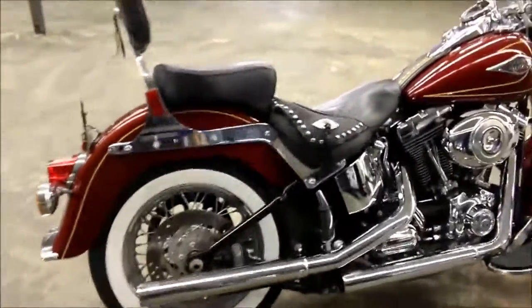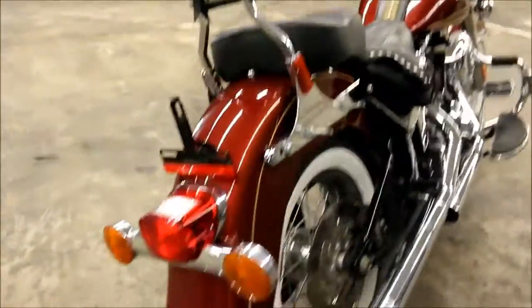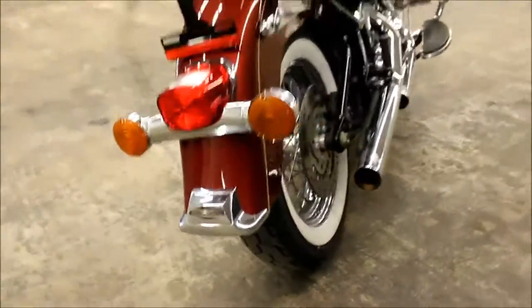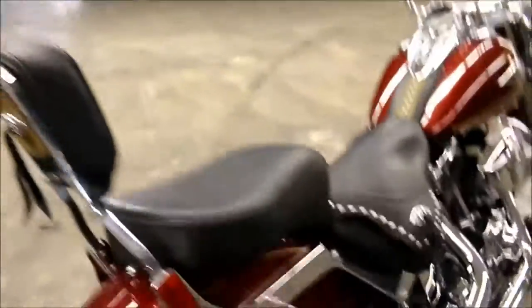I'm going to fire up the bike for you in a minute. I don't know how well my camera picks up the sound. I actually ordered another camera just for these bikes to give you guys a real in-person sound experience, because I noticed on the last few videos it didn't come out as great as I thought.